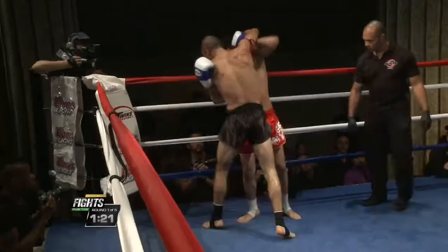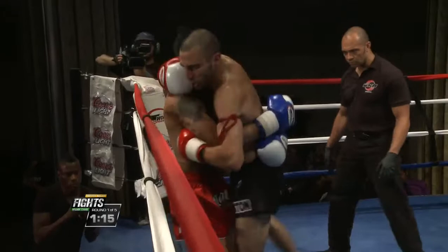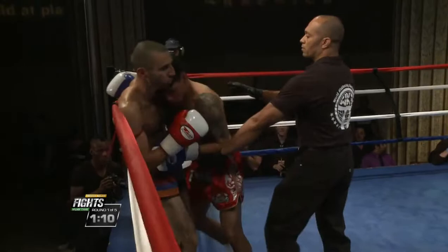Guzman definitely looks skilled. Clinching really well and landing that left hook, but now turning the tides and putting Harikyan on the ropes. Nice clinch and knee exchange here.